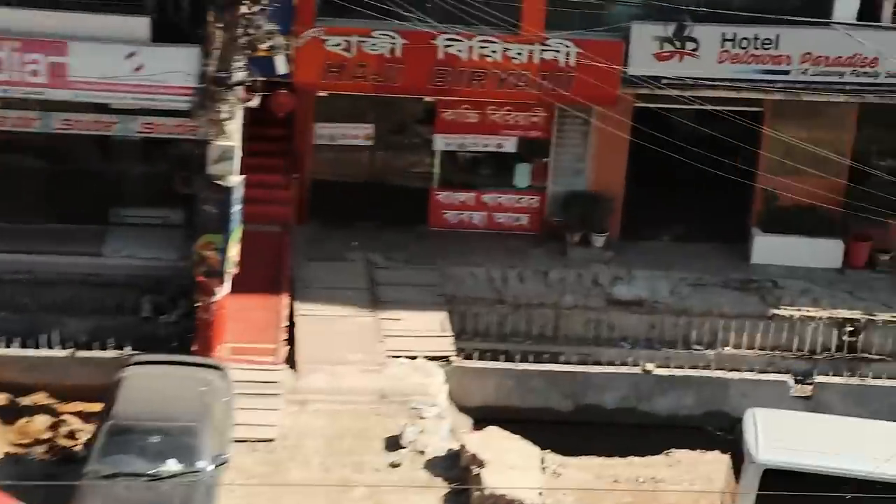What's up guys, welcome to another episode of MTV Cribs. Today we're at Long Beach Hotel Cox's Bazaar, and we have this amazing room with a balcony view of open construction.